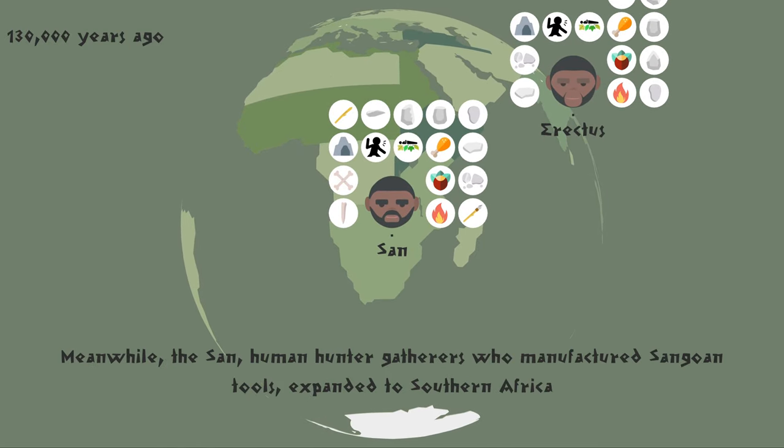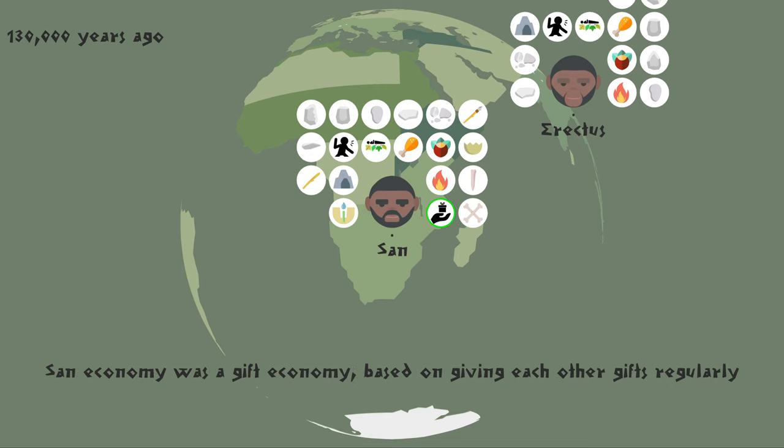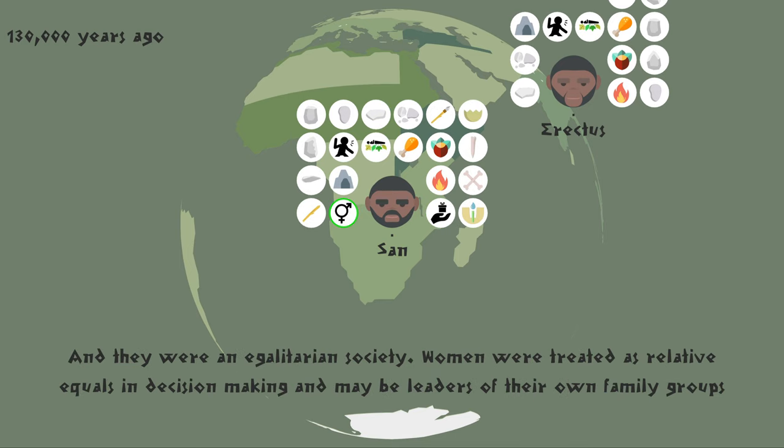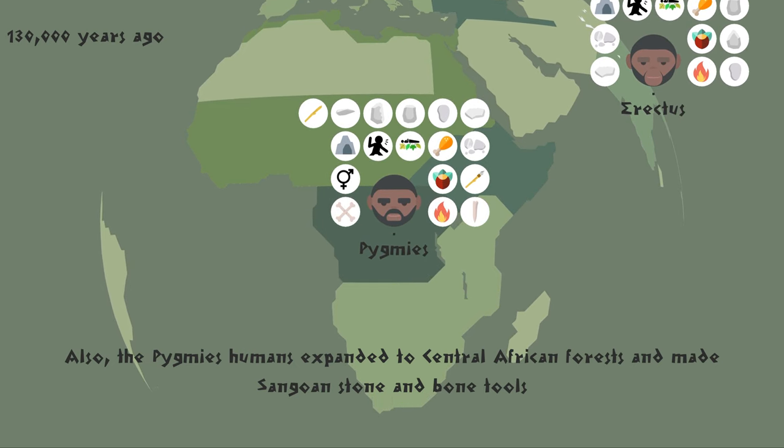Meanwhile, the San, human hunter-gatherers who manufactured Sangoan tools, expanded to southern Africa. During droughts, they made sip wells by scraping a deep hole where the sand is damp, and inserting a long hollow grass stem to collect water into egg bowls. San economy was a gift economy, based on giving each other gifts regularly, and they were an egalitarian society. Women were treated as relative equals in decision-making and may be leaders of their own family groups. Also, the pygmies expanded to Central African forests and made Sangoan stone and bone tools.